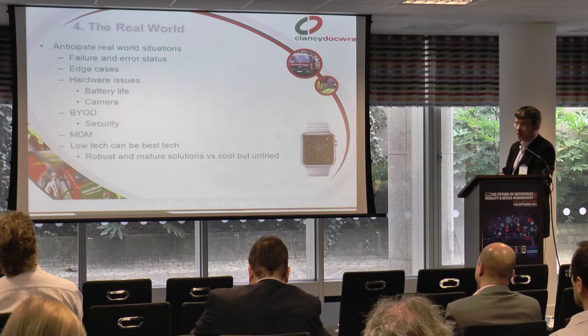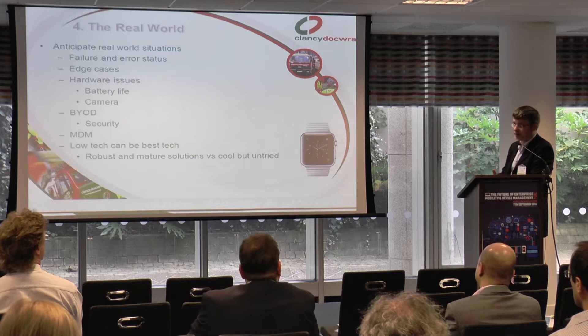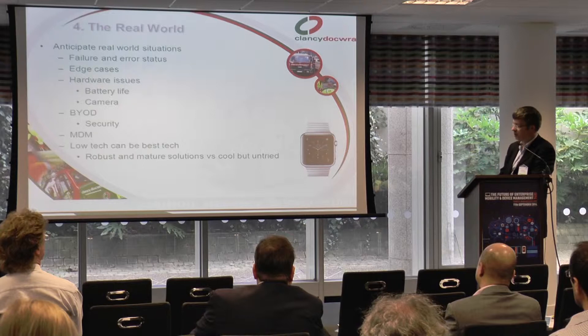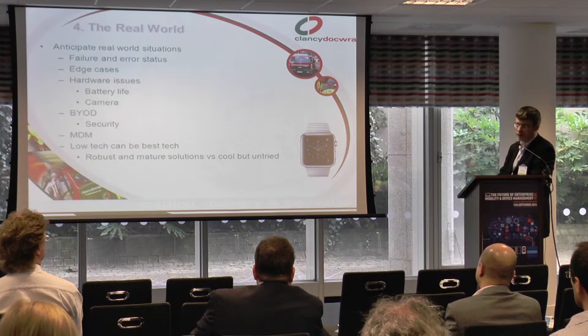Bear in mind that low tech can sometimes be the best tech. SMS is rugged, robust, and reliable. A robust and mature solution is often better than a cool and untried solution. I put an Apple Watch there to say that right now you wouldn't run a nuclear power station from an iWatch. It's good to innovate, but let's be sensible sometimes.